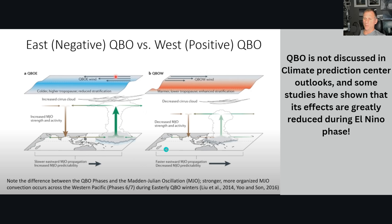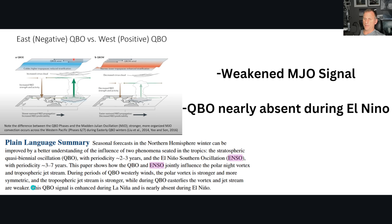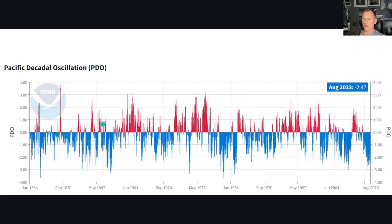The QBO — we're not going to talk about it too much because the Climate Prediction Center does not mention it. Studies show that the QBO signal is enhanced during La Niña and is nearly absent during El Niño. I have not studied this enough to be speaking intelligently about it. We've also got the Pacific Decadal Oscillation. We are currently in a negative phase, and I kind of wonder if that will help keep temperatures a little bit subdued across the Pacific Northwest. I'll probably go into the PDO more in a future video.